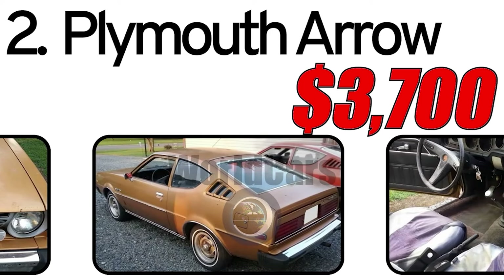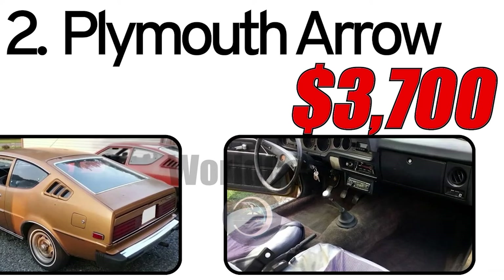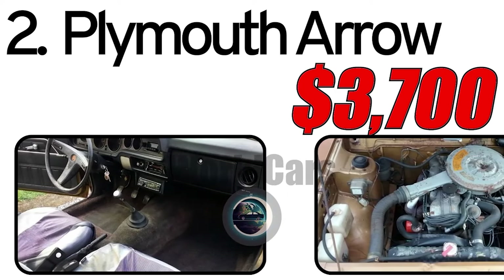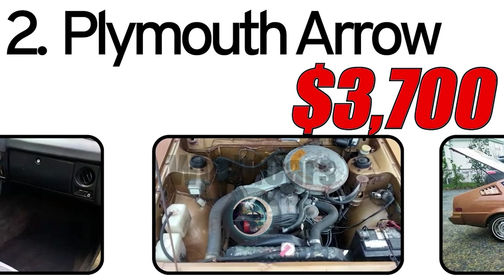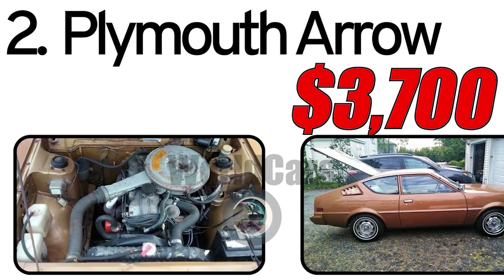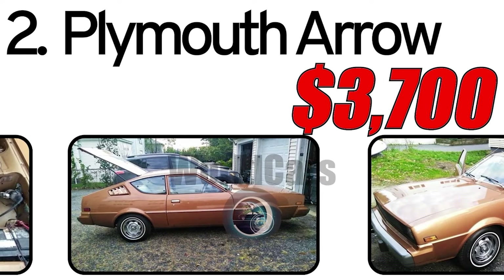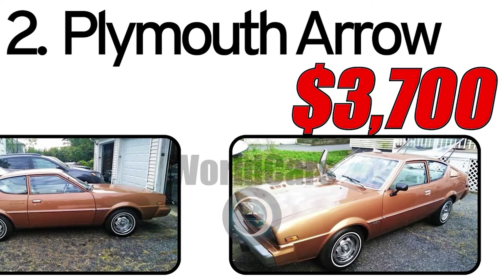The first: compact design. The Plymouth Arrow was designed as a compact car, making it suitable for urban driving and fuel efficiency. The second: collaboration with Mitsubishi. The partnership with Mitsubishi allowed for the incorporation of Japanese engineering and design into the American market. The third: affordability. The Arrow aimed to provide an affordable option for consumers looking for a compact and economical car. Interesting facts: The Plymouth Arrow shared its platform with the Mitsubishi Lancer Celeste, emphasizing the collaboration between American and Japanese automotive manufacturers. The Arrow was also available in various body styles, including a coupe and hatchback, offering consumers different options.